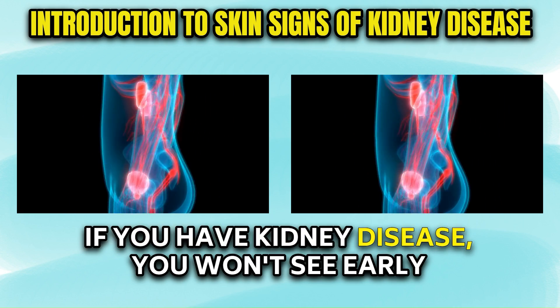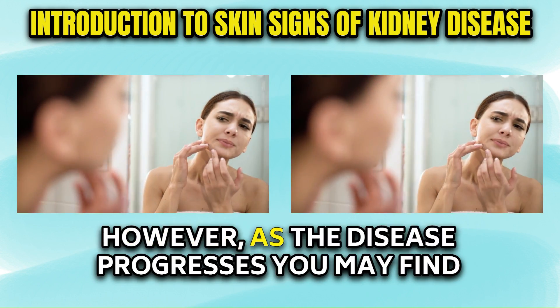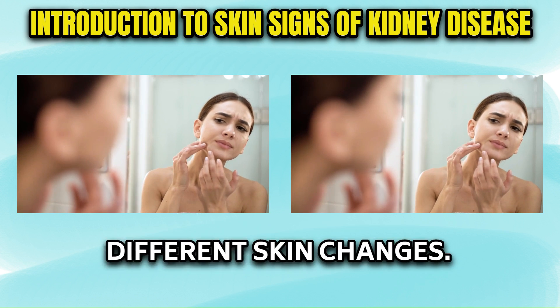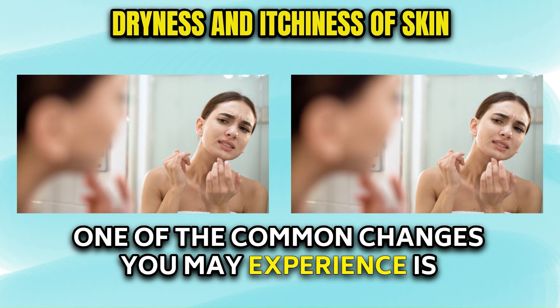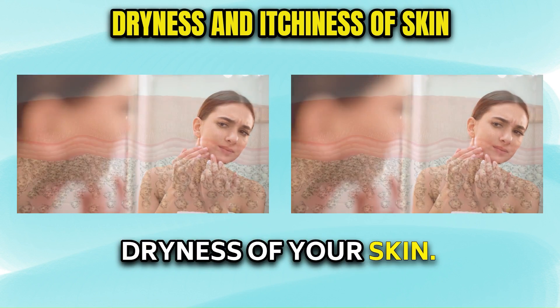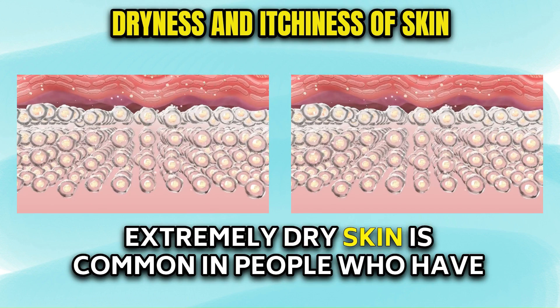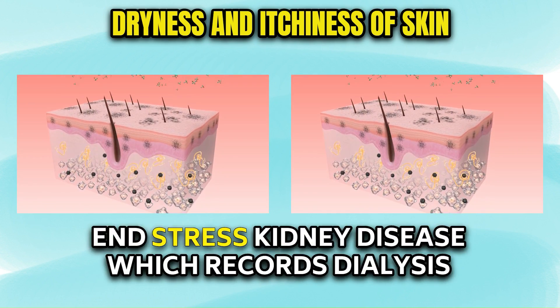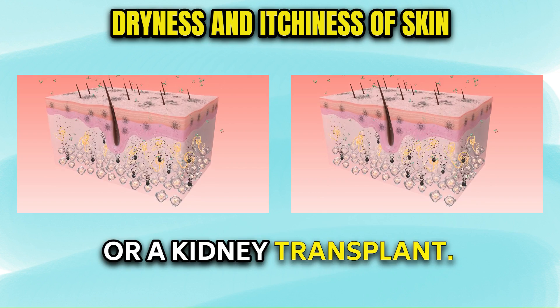If you have kidney disease, you won't see early warning signs on your skin. However, as the disease progresses, you may find different skin changes. One of the common changes you may experience is dryness of your skin. It may become rough and develop fish-like scales. Extremely dry skin is common in people who have end-stage kidney disease, which requires dialysis or a kidney transplant.